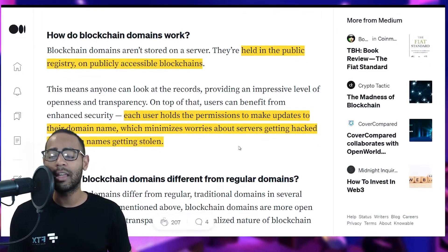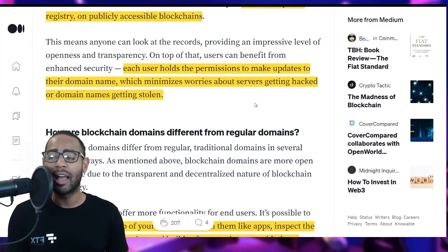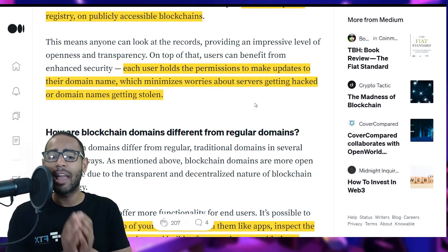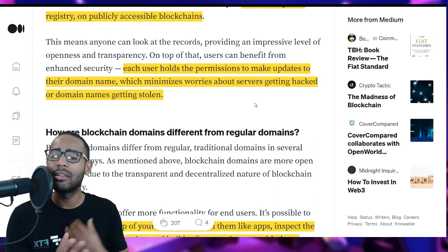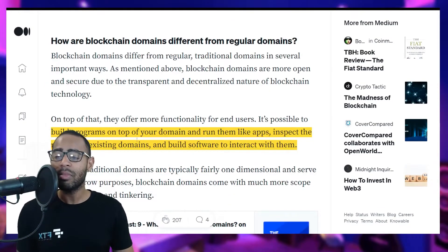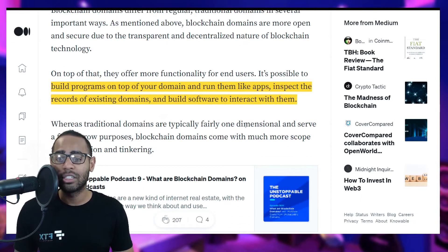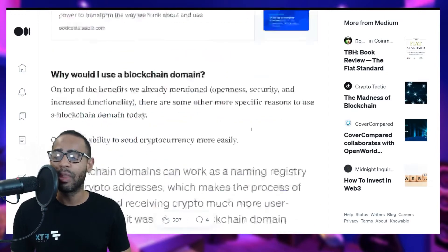Each user holds the permissions to make updates to their domain name, minimizing worries about servers getting hacked or domain names being stolen. You hold the domain name in your own wallet and take full custody of it — no one can take it away from you. This comes with perks: you can build programs on top of your blockchain domain and run them as applications, or inspect records of existing domains and build software to interact with them.